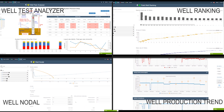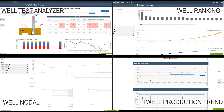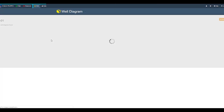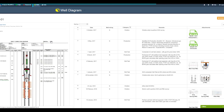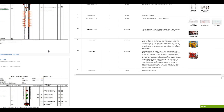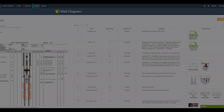Sometimes, not all data is in the form of numbers and values. In ResWell, engineers can record well information including words, pictures, graphs, spreadsheets, and reports. Now, no data is being left out.